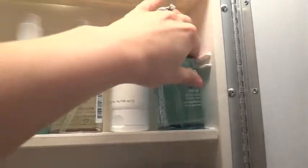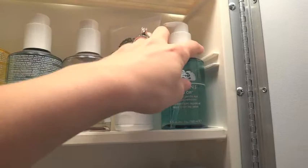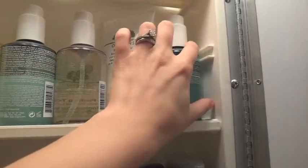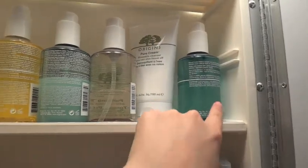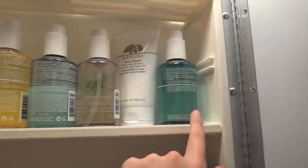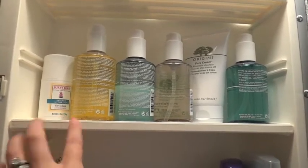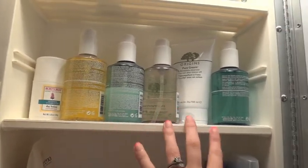And lastly over here, this is the Origins Well Off Fast and Gentle Eye Makeup Remover. I use this if I'm not wearing very heavy makeup or if I'm not wearing waterproof mascara or anything — I just use that makeup remover. So that is my skincare section. You can tell that I love myself some Origins.